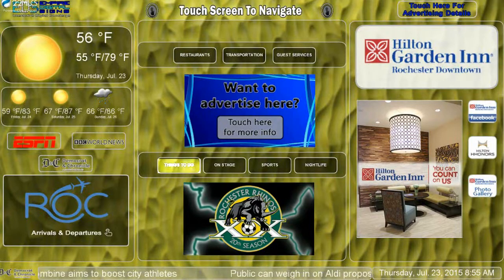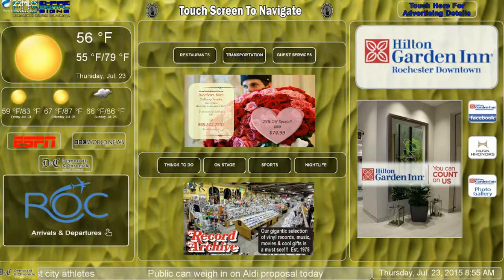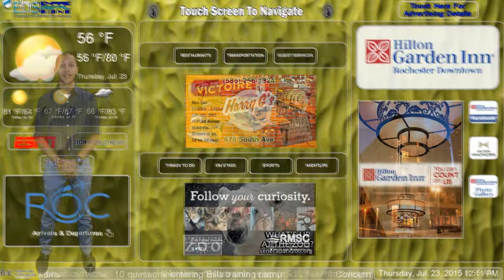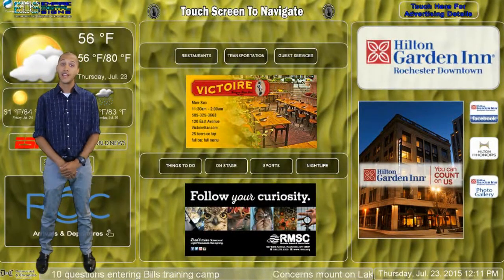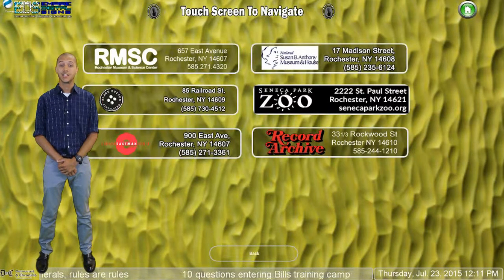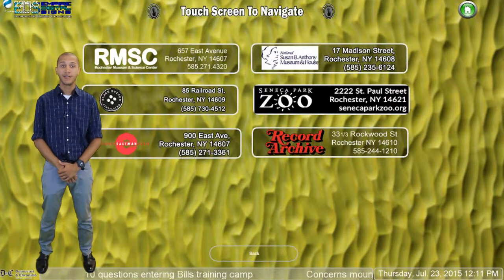Those sections include restaurants, things to do, transportation, guest services, on stage, sports, and nightlife. The second layer appears when a guest chooses a button. This is where the user has the opportunity to touch your company's button to learn more about what you have to offer.